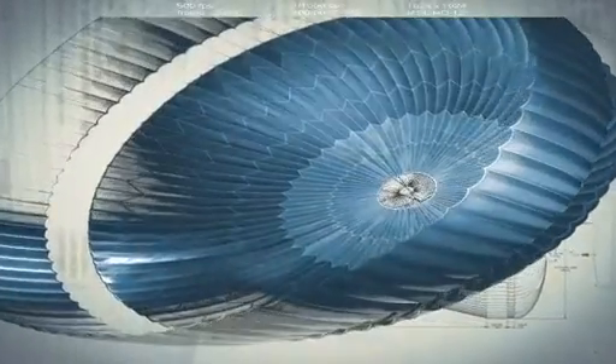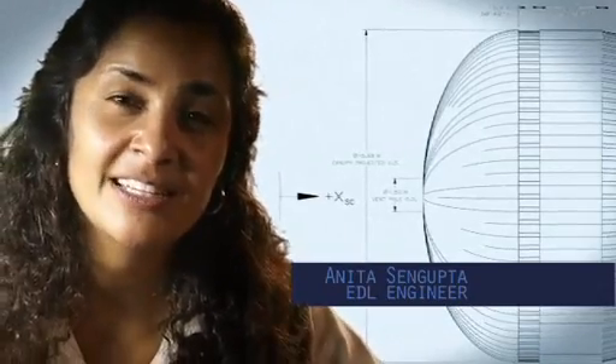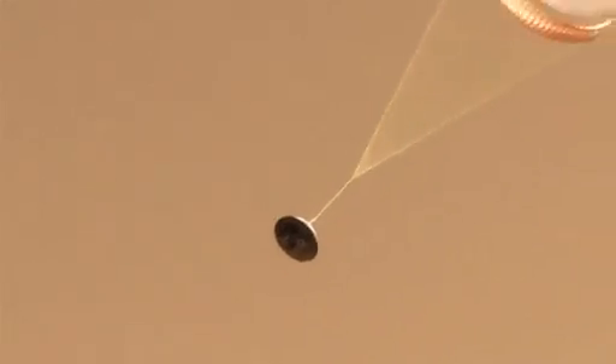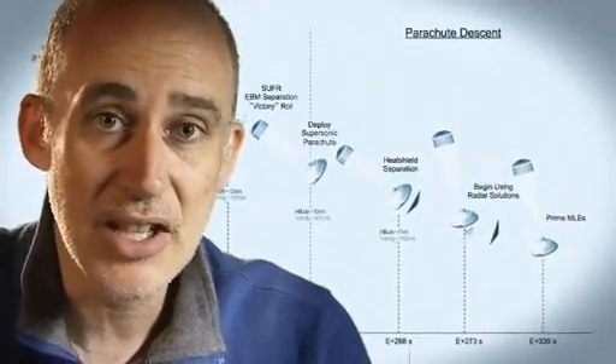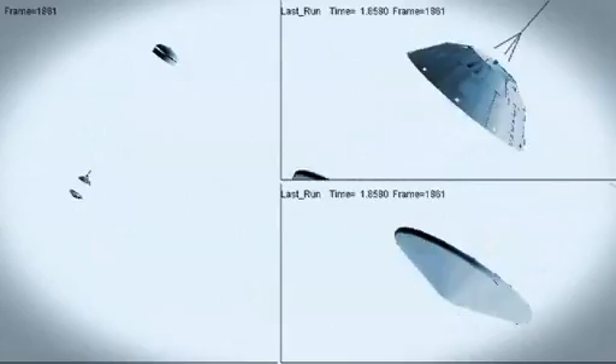So at that point we use a parachute. The parachute is the largest and strongest supersonic parachute that we have ever built to date. It has to be able to withstand 65,000 pounds of force, even though the parachute itself only weighs about 100 pounds. When it opens up that fast, it's a neck-snapping 9 Gs. At that point we have to get that heat shield off — it's like a big lens cap blocking our view of the ground to the radar. The radar has to take just the right altitude and velocity measurements at just the right time, or the rest of the landing sequence won't work.